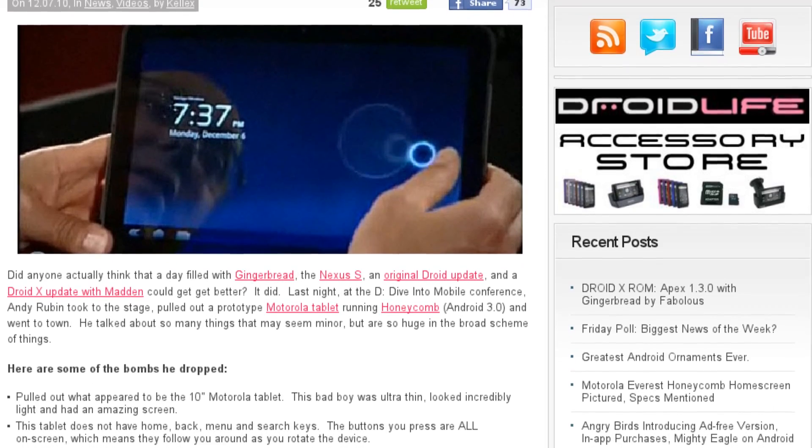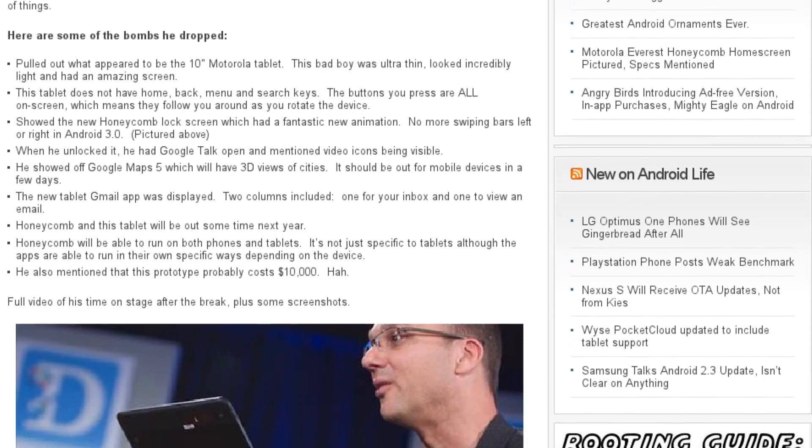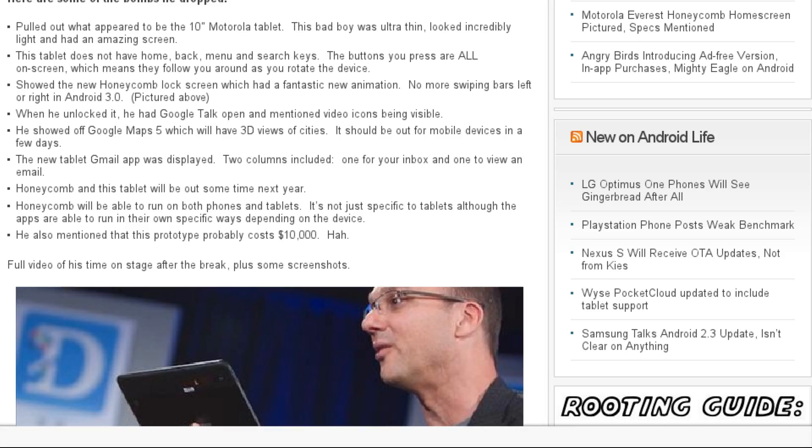Finally, while demonstrating all these new things, Andy Rubin, the VP of Engineering at Google, demonstrated the Motorola Everest 10-inch tablet. It is ultra-thin, ultra-light, running Android 3.0 Honeycomb, with an NVIDIA Tegra 2 processor, a 2-megapixel front-facing camera, a 5-megapixel rear-facing camera, 32GB of built-in storage with an SD card expansion slot, and LTE compatible — that's Verizon's new 4G network that they just opened up on December 5th. The device is slated to come out sometime in 2011, but the prototype he was showing off was valued at about $10,000 right now.